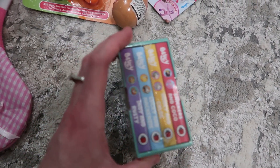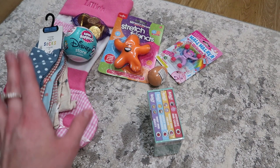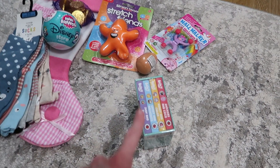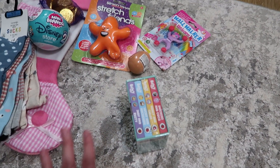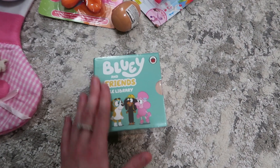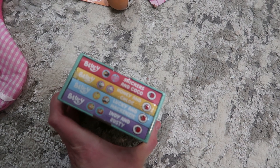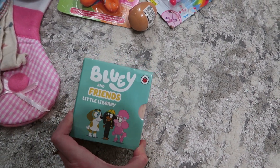The last thing is a little library. Along with socks, I always get them socks, a little toy, and little library books — that's like the three things I always do every year. This year I got her Bluey and Friends little library. Both girls are obsessed with Bluey, so they can share them.